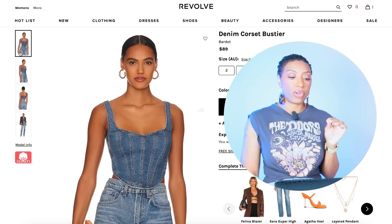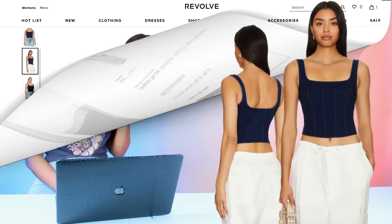We're going to elevate this look — watch what we do. We're going to Revolve and we have two options on pretty much everything, like Noah's Ark of fashion — two and two and two. The first denim corset is called the Denim Corset Bustier at Revolve for $89, comes in sizes 2 to 12. The next is also at Revolve by Good American, coming in at $69, available in sizes 2 to 8.